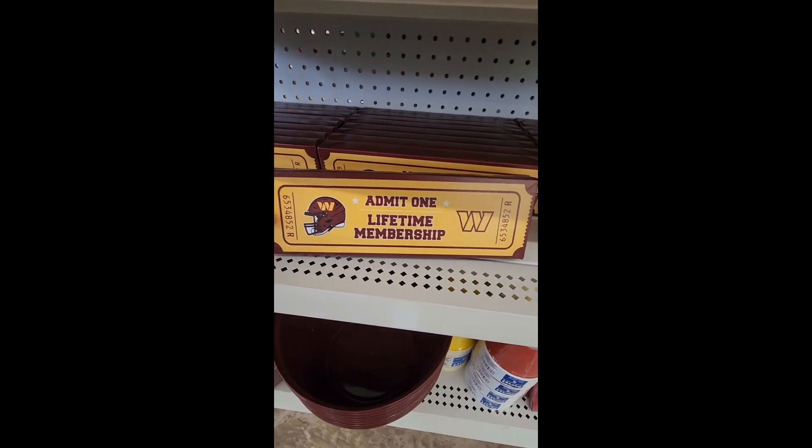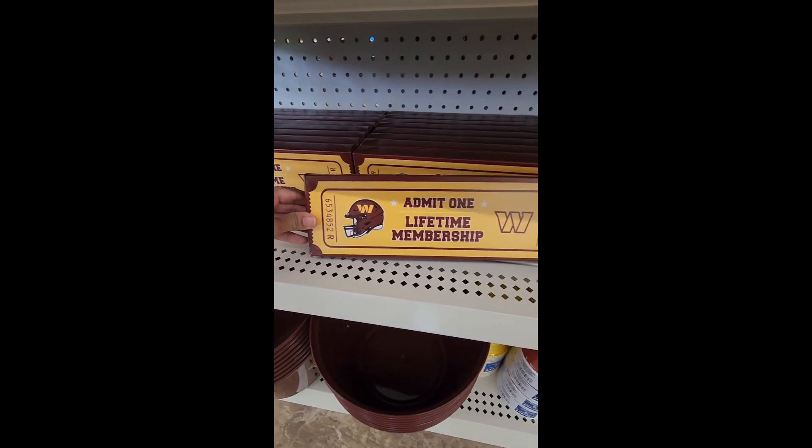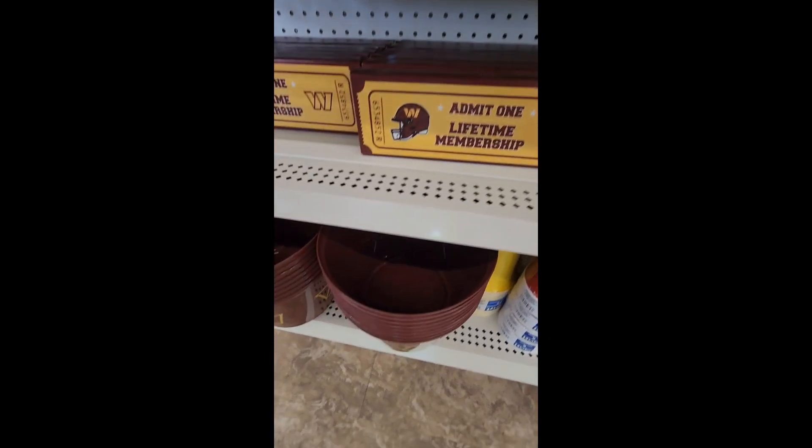Down here we have this 'Admit One Lifetime Membership' plaque. It's super cute and looks like a ticket — adorable to put on your mantle.